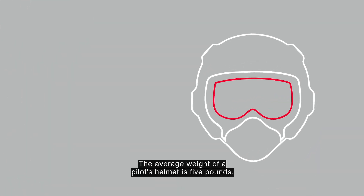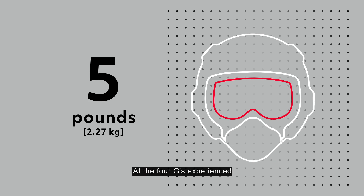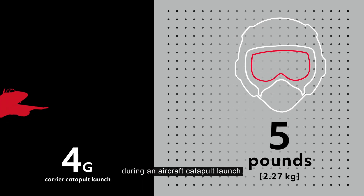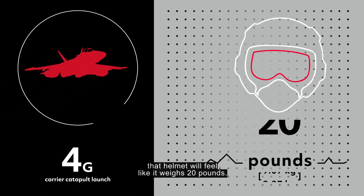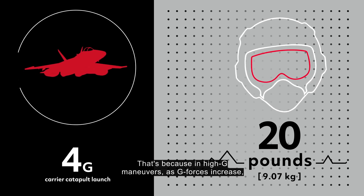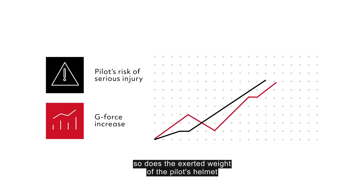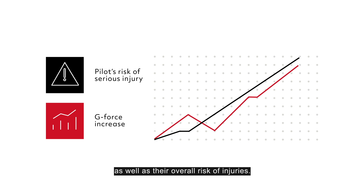Think about it. The average weight of a pilot's helmet is 5 pounds. At the 4Gs experienced during an aircraft catapult launch, that helmet will feel like it weighs 20 pounds. That's because in high-G maneuvers, as G-forces increase, so does the exerted weight of the pilot's helmet, as well as their overall risk of injuries.